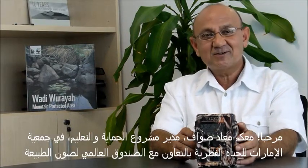Hi, my name is Moa Al-Sawwa, project leader, conservation and education, AWS WWF.